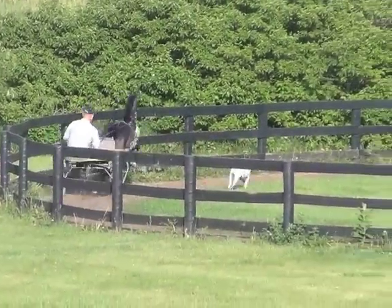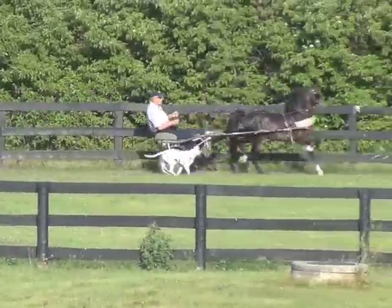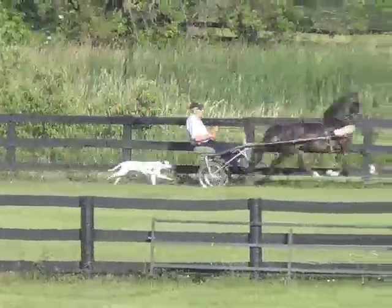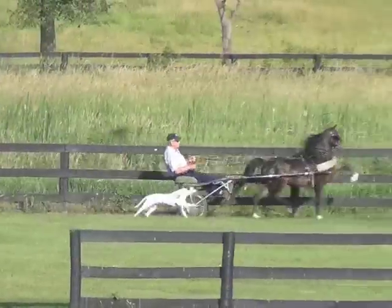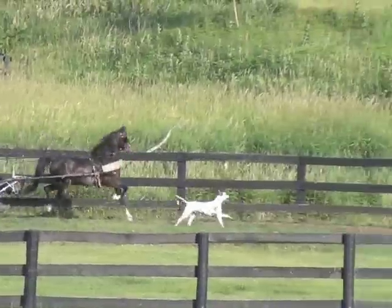Dalmatians, they say, are bred as carriage horses — and this one just loves a horse-pulled vehicle. He's about done with his work, and she's keeping up.